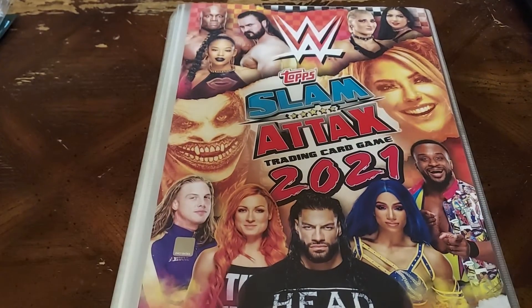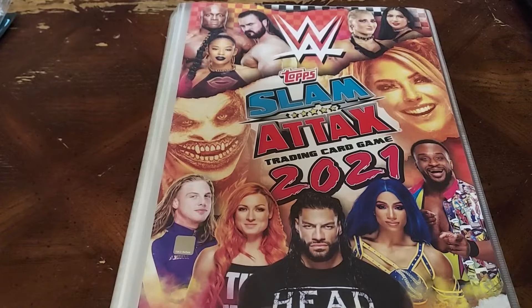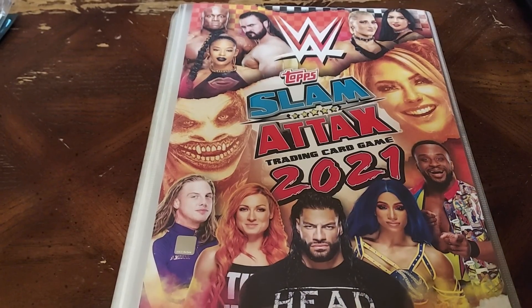And there you have it — another set that I did not mean to collect. Do be watching the channel for more videos in the future. I've got Match Tax 2022-23 coming, Adrenaline XL coming too, and I've even got a sticker album that I finished up and I'll be showing you that on the channel soon. I will catch you all on the flip side.